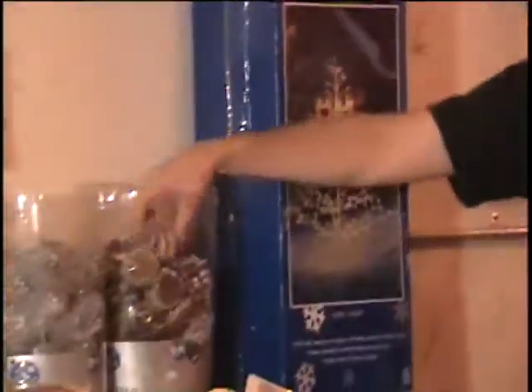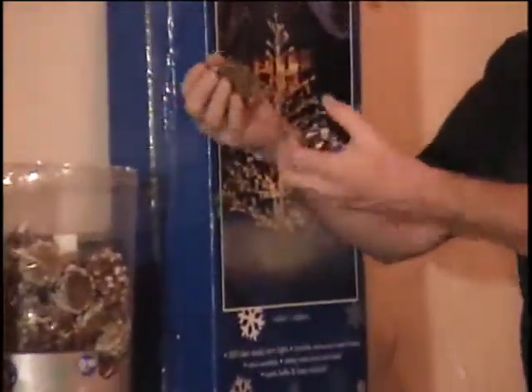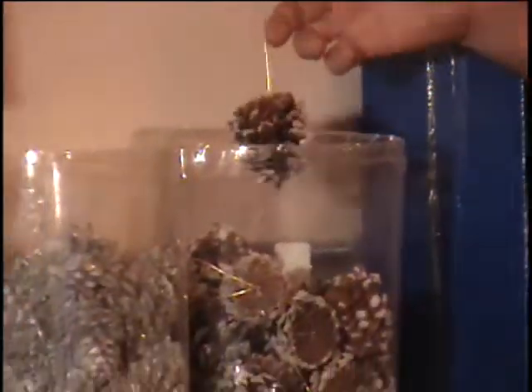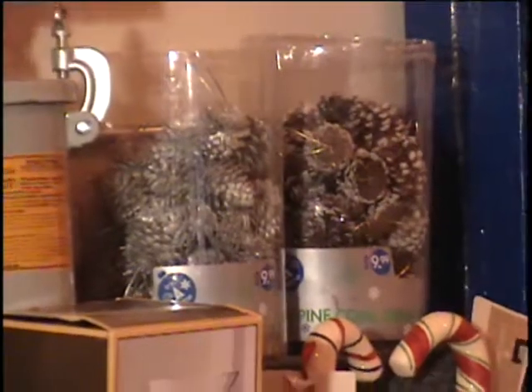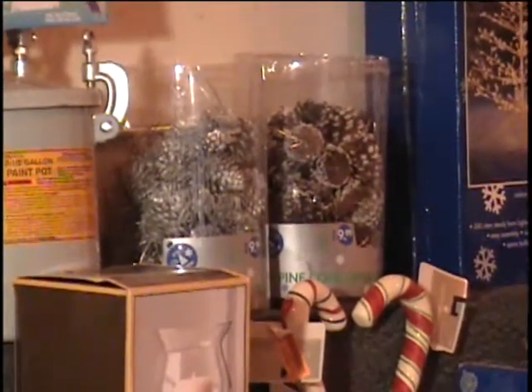Next to that I have Christmas tree ornaments. They have little gold cords so you can hang these on your Christmas tree, and these are actually pine cones — real pine cones. This one has snow cover on it, and these are silver with glitter. Each box sold for $9.99. They're not full; there are some missing from each box. That's about $20 worth. Tell me what that's worth.